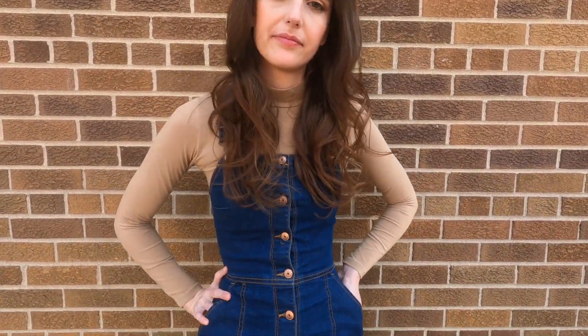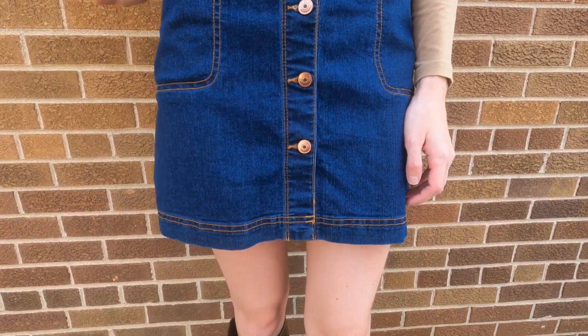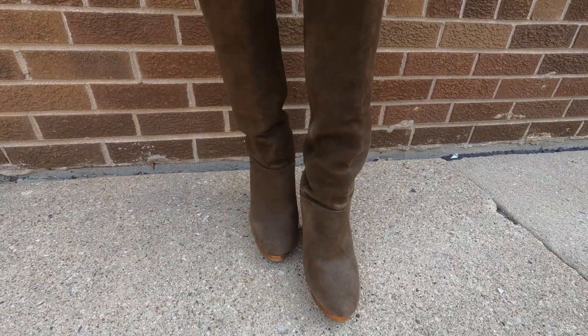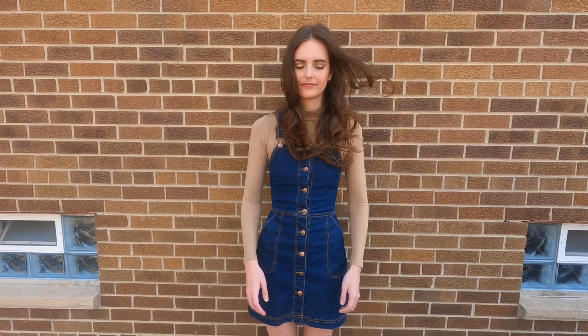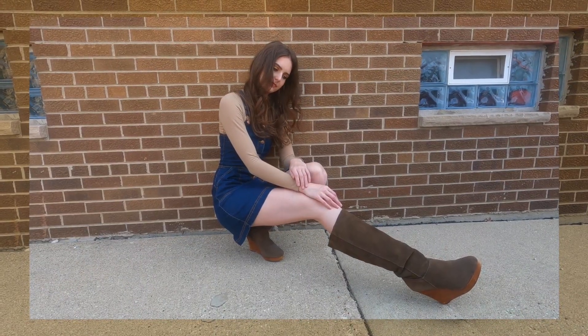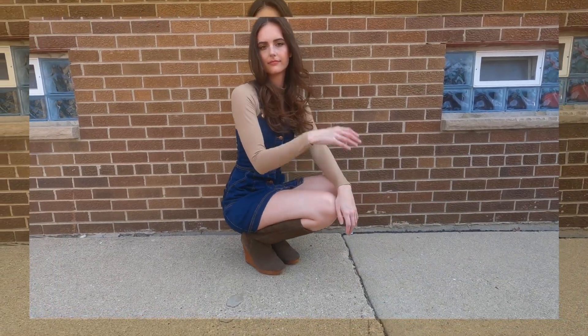This denim dress has really nice buttons down the front, which I also felt was very 70s. Another trend I noticed was wearing shirts, particularly turtlenecks and mock necks, underneath either overalls or a dress like this. And for shoes, I finished off with these chunky brown wedge boots.